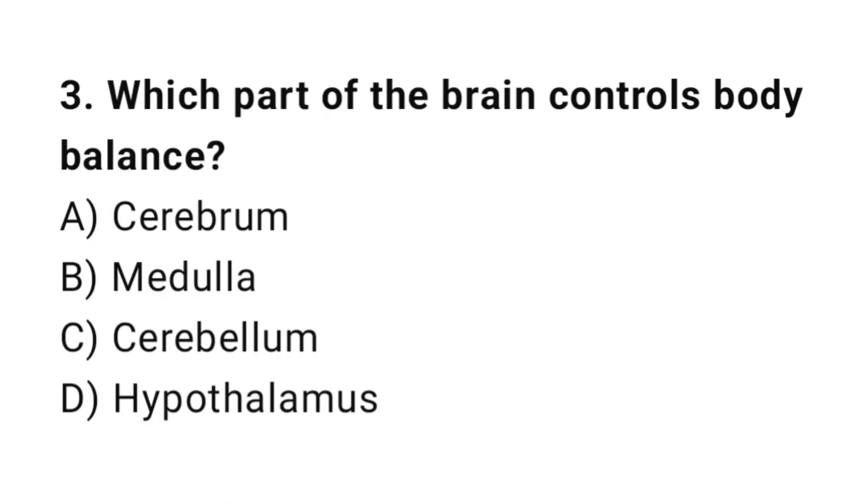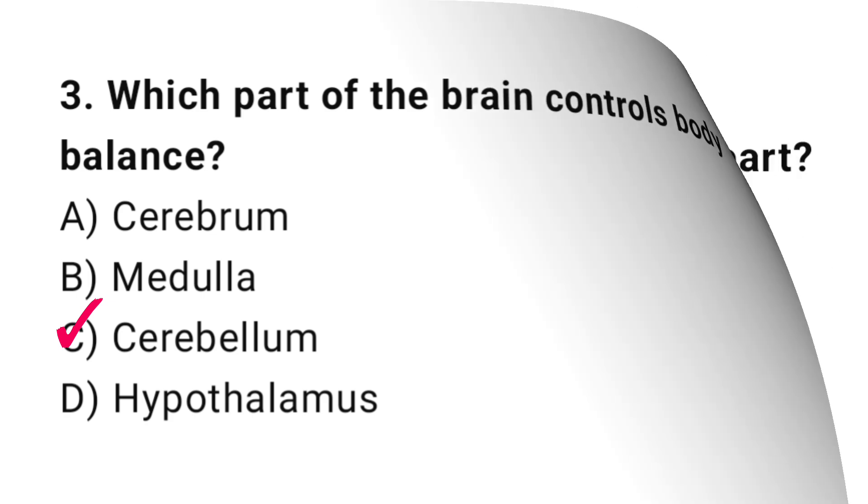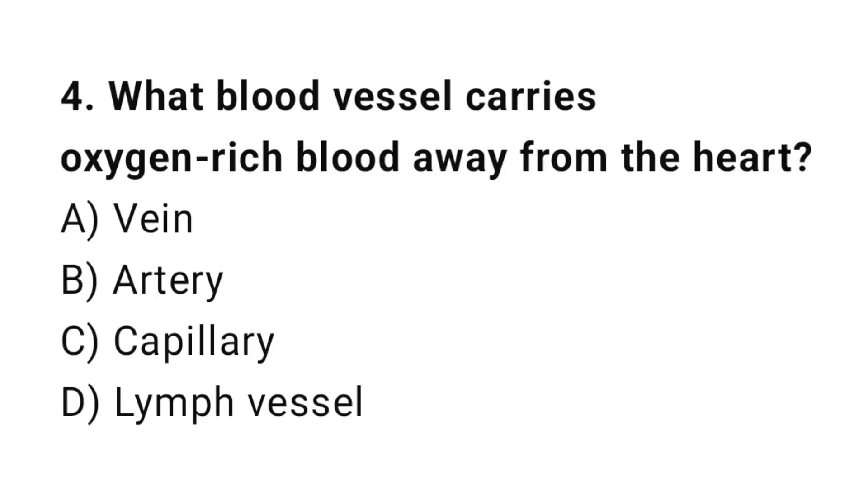Q3: Which part of the brain controls body balance? The correct answer is C, cerebellum. Q4: What blood vessel carries oxygen-rich blood away from the heart? The correct answer is B, artery.